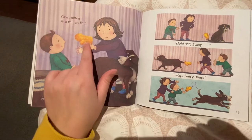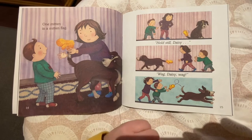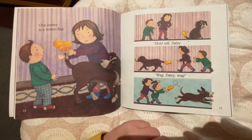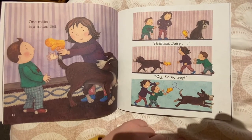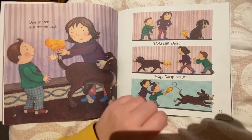One mitten is a mitten flag. Hold still, Daisy. Wag, Daisy, wag. Oh, look — they're putting the mitten on the dog's tail. What's the dog's name? Right, it's Daisy, because she said, hold still, Daisy.